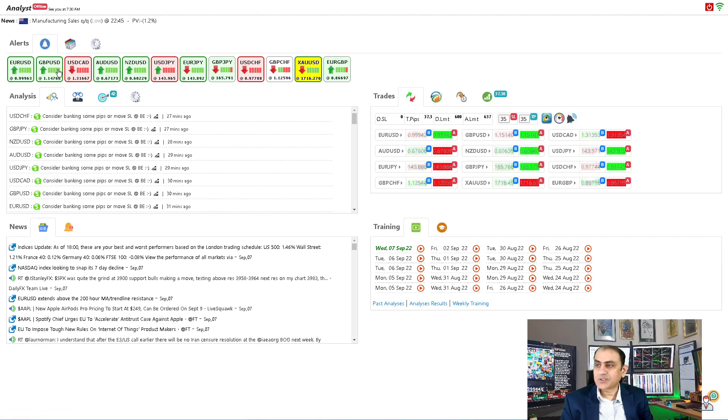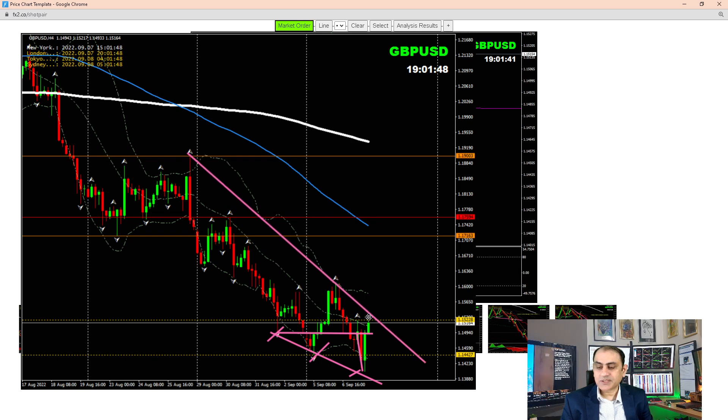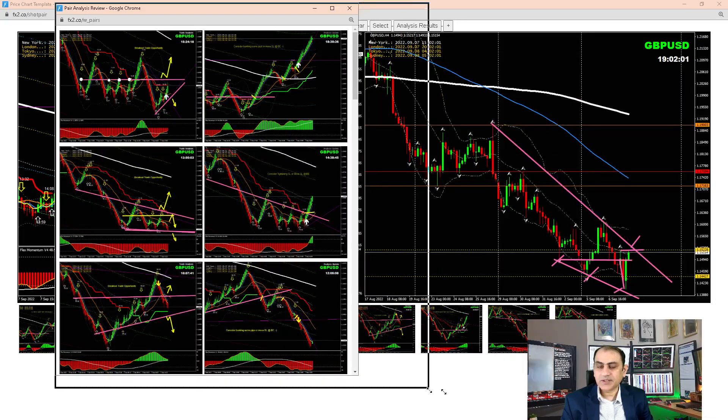As soon as price hit the profit target — the previous high on the four-hour chart — I told traders it was time to enjoy some profit. What an amazing trade on EUR/USD! Moving to Cable (GBP/USD), we had a breakout short trade during the Asian session. Afterwards in the New York session, price nicely reversed and we were expecting a long trade. Price respected the level and another falling wedge developed — we'll see tomorrow if it breaks.